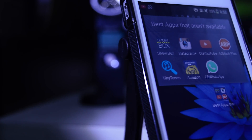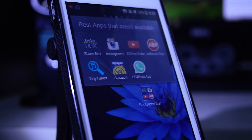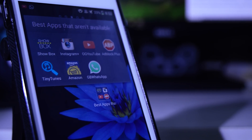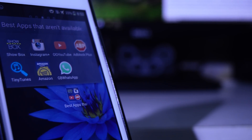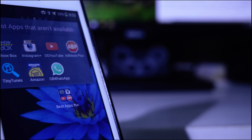Anyway guys, that was it for my best Android apps that aren't available on the Play Store. If you enjoyed it, give this video a thumbs up. Also, comment on any apps I may have missed, because these apps are hard to find and I know I've missed many. I will be coming up with a Part 2, so stay tuned and subscribe. Thank you so much — this is Himanshu and I will see you guys in my next one. Namaste.